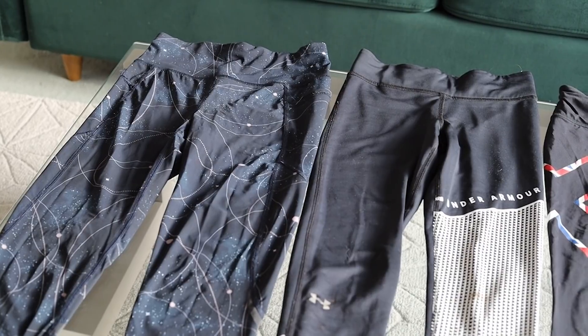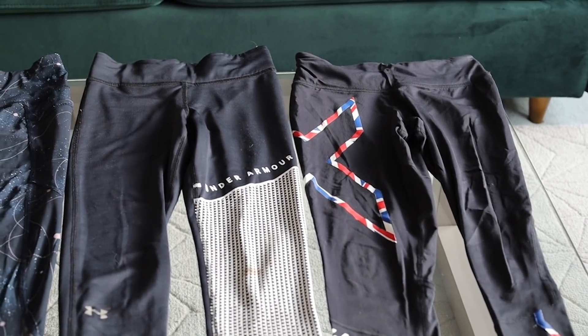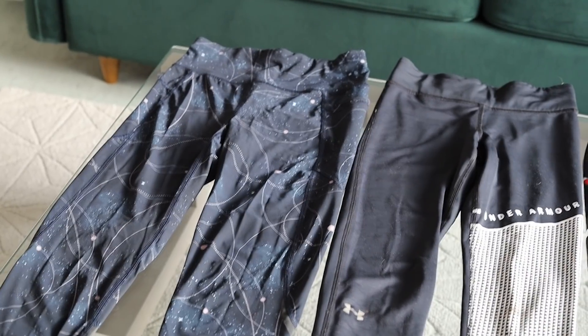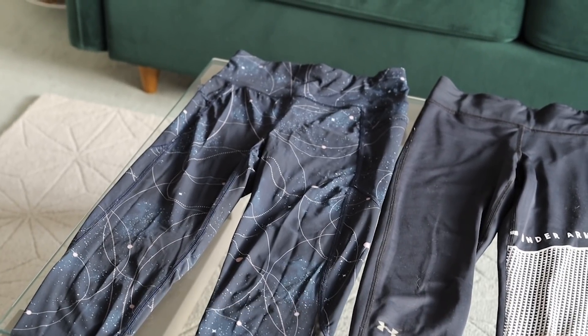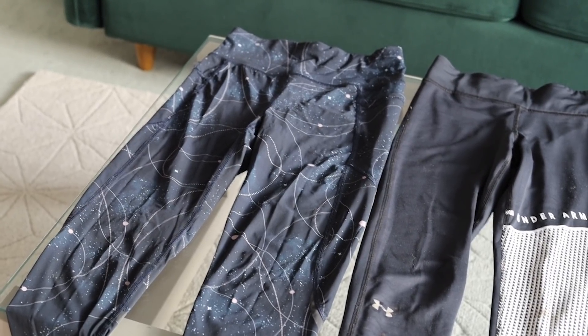Let's start with leggings, as that's something that can be so difficult to get right. Getting a pair of leggings where the waistline stays up can be super difficult. But these are my three favourite pairs — there's a reason they're looking worse for wear: it's because I wear them a hell of a lot, as you'll know if you follow me on Instagram. This pair here are Sweaty Betty Zero Gravity High Waisted Leggings. I think they still sell them, which is kind of a godsend if you're looking for a pair that hold up well, both physically and on your waist.